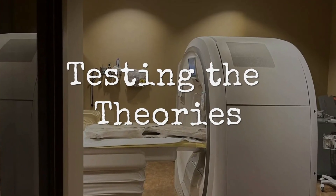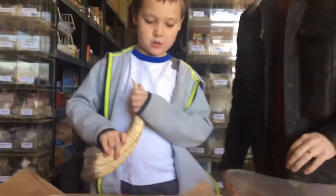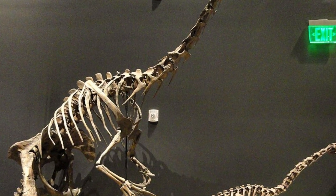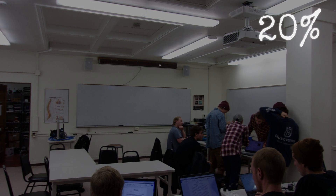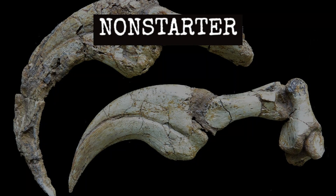CT scans and engineering models left little doubt about the limits of those claws. The first theory to fall was the idea of weaponry. On paper, three-foot blades look intimidating, but under stress testing, the hollow core and thin walls of the Montana claws revealed the truth: these bones were built for show, not impact. Simulations mapped out color-coded stress points, with red zones flaring up at even moderate force. One solid hit — the kind needed to fend off a predator — and the claw would snap like a brittle branch. The predicted failure threshold was so low that even a defensive swipe could mean a compound fracture, followed by infection, loss of function, and a slow decline. Defense, then, was a non-starter.